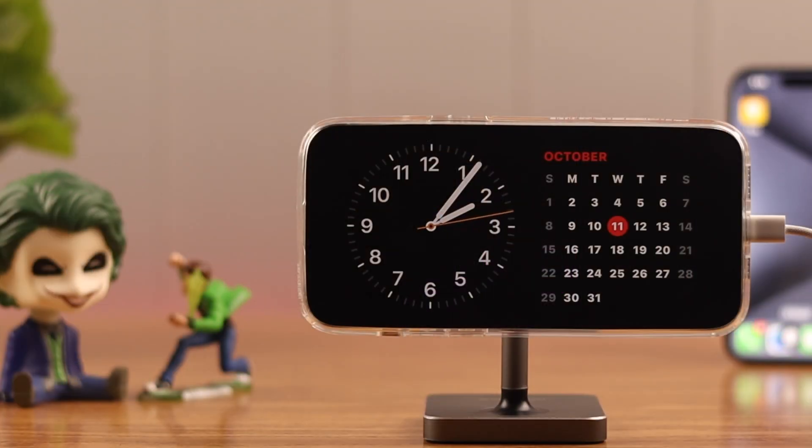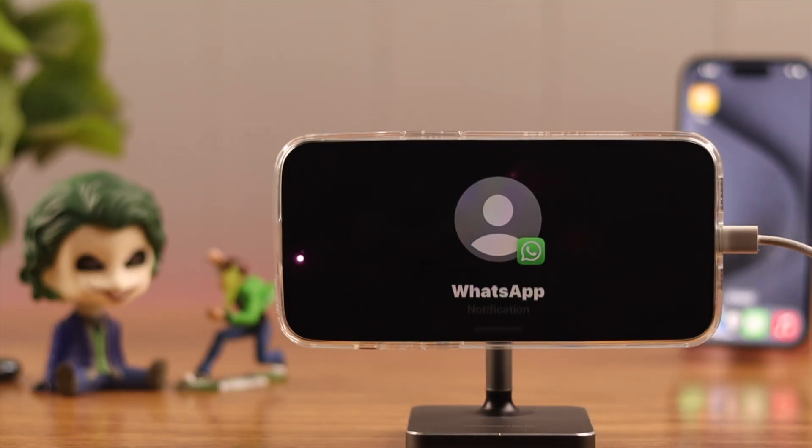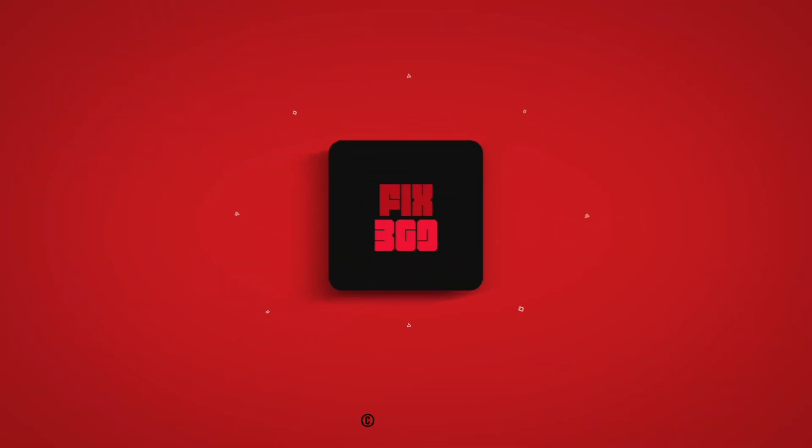After this, your iPhone will show notifications when it's in standby mode and you won't miss a thing. If this was helpful, make sure to let us know and we'll be back with more.